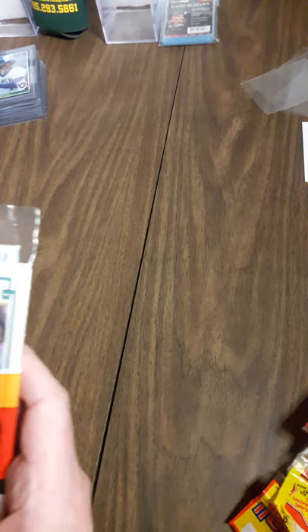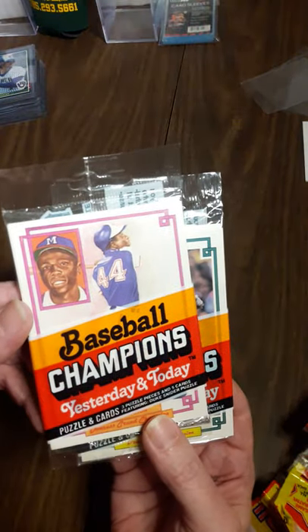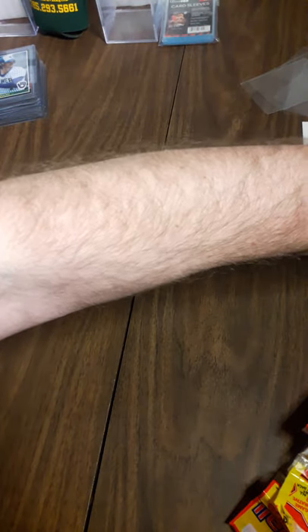Here's two of the large Donruss cards - I can't even remember exactly what year these were put out. Baseball Champions. There's Hank Aaron, and there's one with my boy, the Kid, Robin Yount. Yes, he was the Kid before Junior - Griffey Junior, that is.